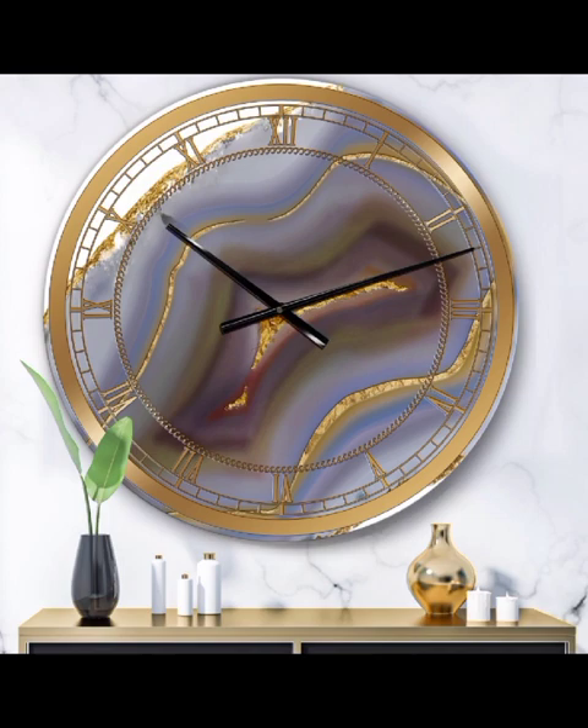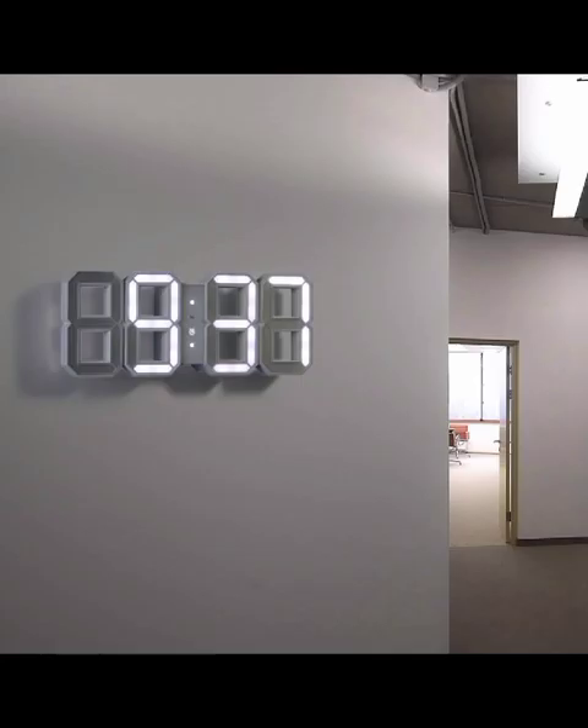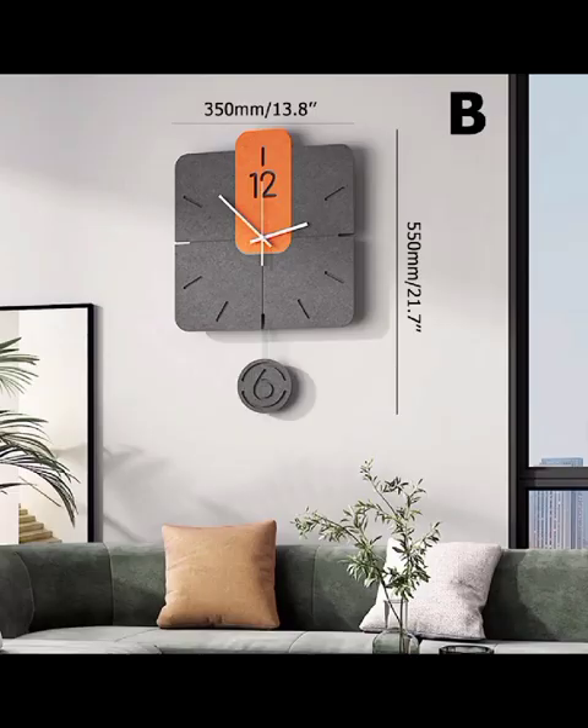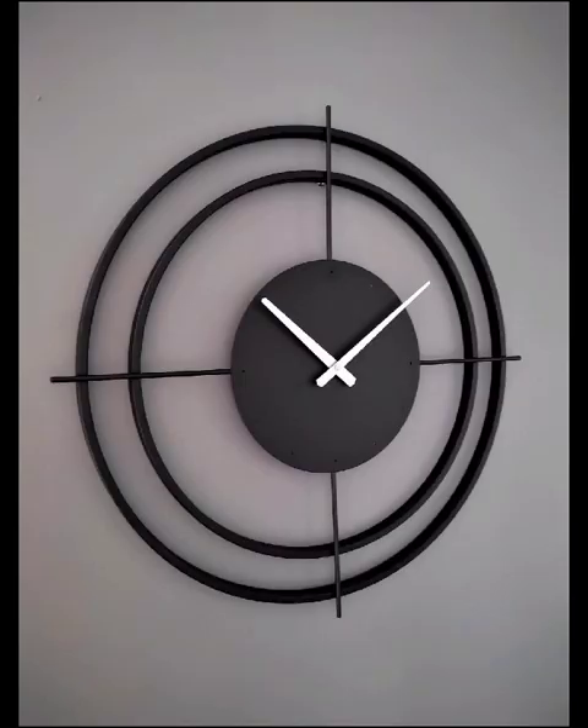Join us as we venture into the realm of DIY clock decor, where we provide you with creative ideas to personalize and customize your timepiece. From incorporating family photos into clock faces to experimenting with paint and textures, we will guide you through the process of turning a simple clock into a personalized work of art.